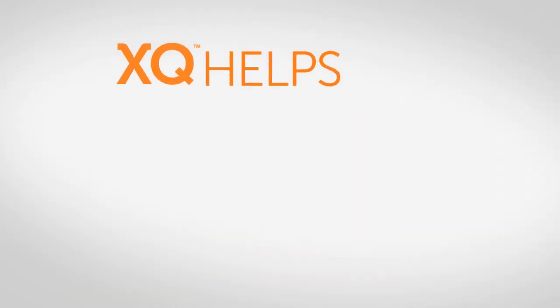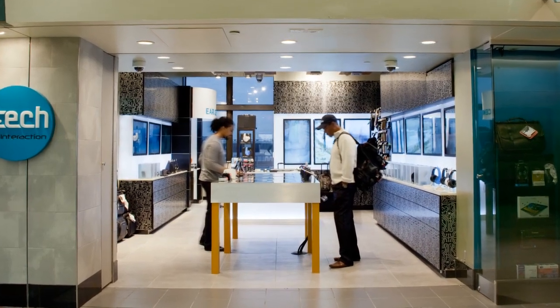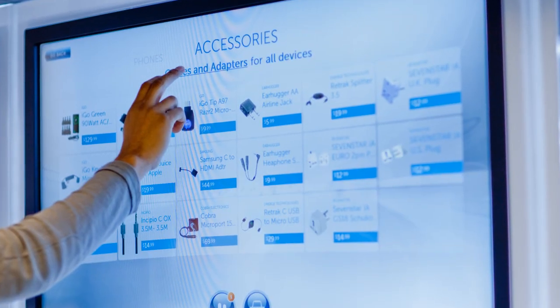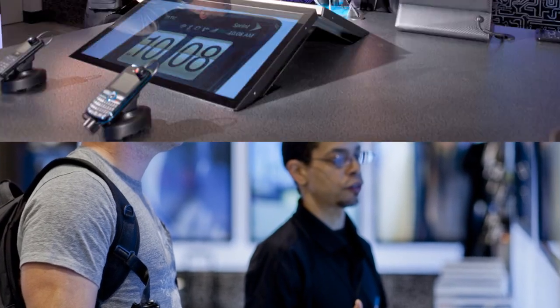Finally, XQ helps you deliver an amazing customer experience. XQ adds a wow factor to your store. Customers can conveniently look up information and make an informed decision. As a result, they are far more satisfied with their purchase and less likely to return it.